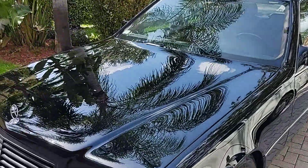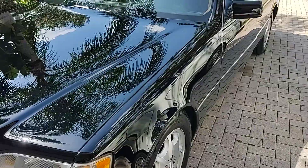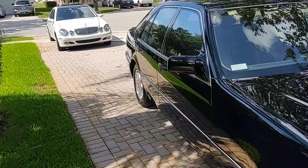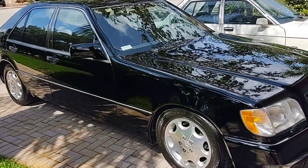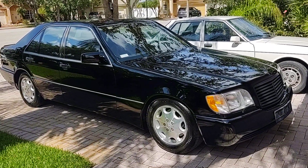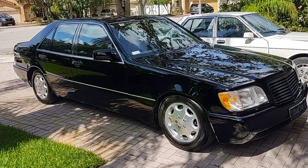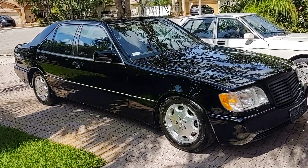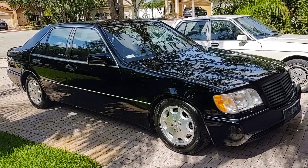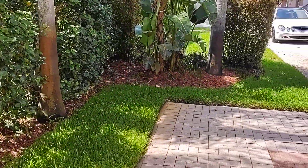I'll take you for a ride in a second. This is one of the last Mercedes-Benzes that were over-engineered — over 1 billion in development. Every little detail on this vehicle is over-engineered. It's a solid, solid vehicle. Nothing in the world drives like this, and I guarantee you that. I've owned this car for over 11 years and I've owned several 140s. There's nothing like a W140.